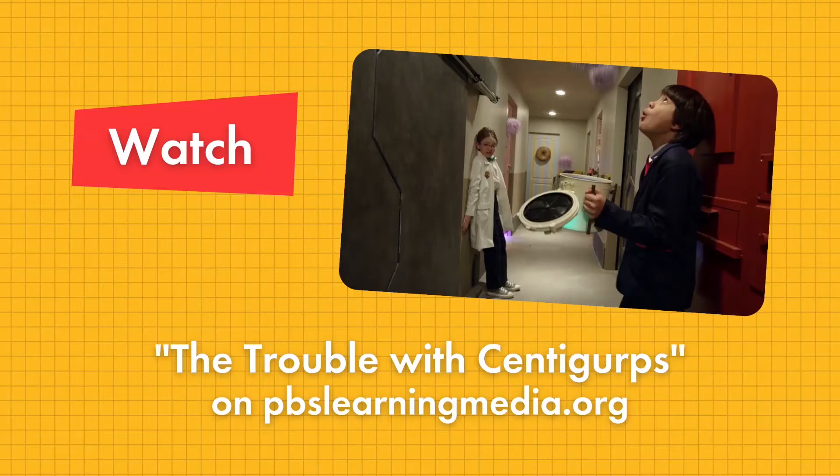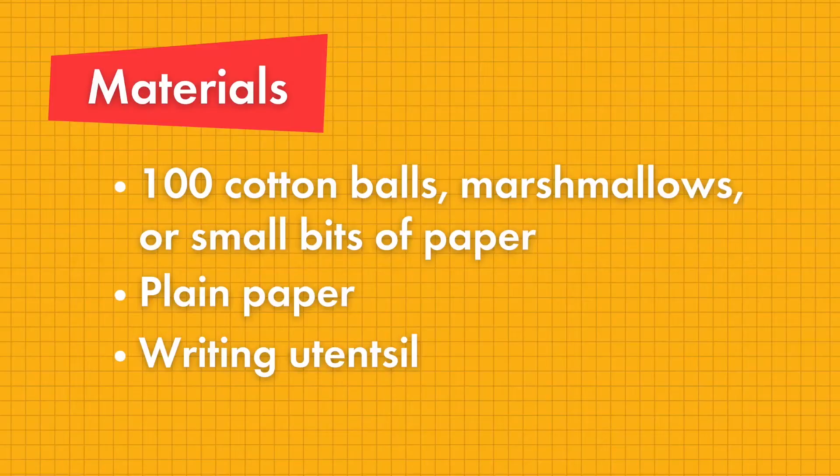Before we get started, if you haven't already, go ahead and pause this video and watch the Odd Squad episode, The Trouble with Centigurps, and see if you can figure out how the agents use their skip counting skills to solve a problem.